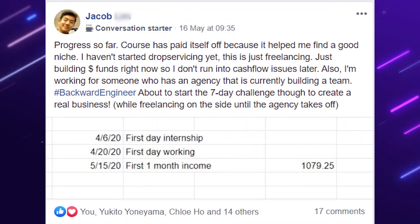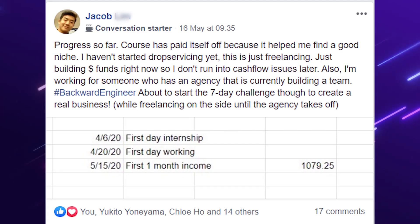Also, Jacob Lim has made $1,000 in his first month, getting into everything. The strategy he's using is really interesting — he's delivering the service himself first, then building his drop servicing business around the knowledge he's gained by starting off as a freelancer. Absolutely awesome strategy. He's already made his money back from the course so quickly. Keep it up, Jacob. You're inspiring everyone.